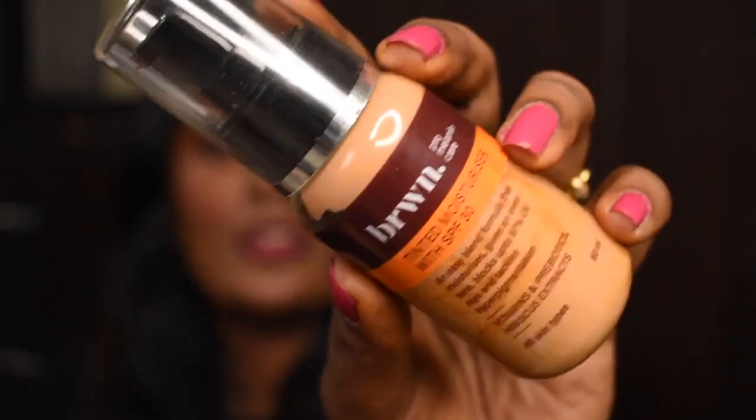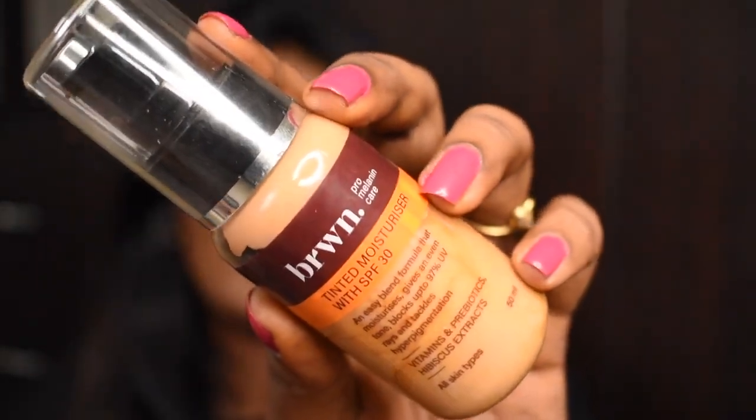The first product I picked from Amazon is the Pro Melanin Care brown tinted moisturizer with SPF 30. I picked it in the shade Honey, which is shade number 05. This product retails for 595 rupees and you get 50 ml, but I got it for 395 rupees, which is quite affordable — and it's still at that price on Amazon, so definitely go check it out.